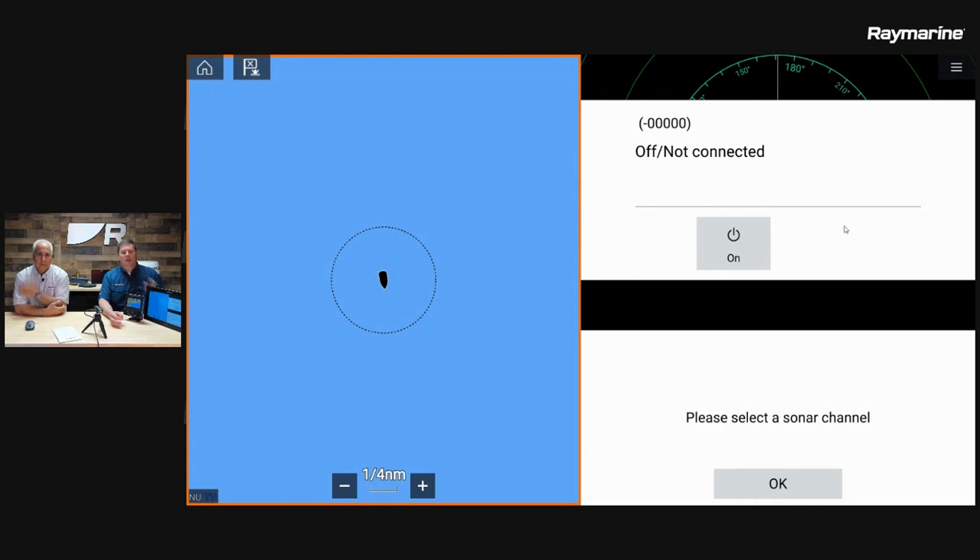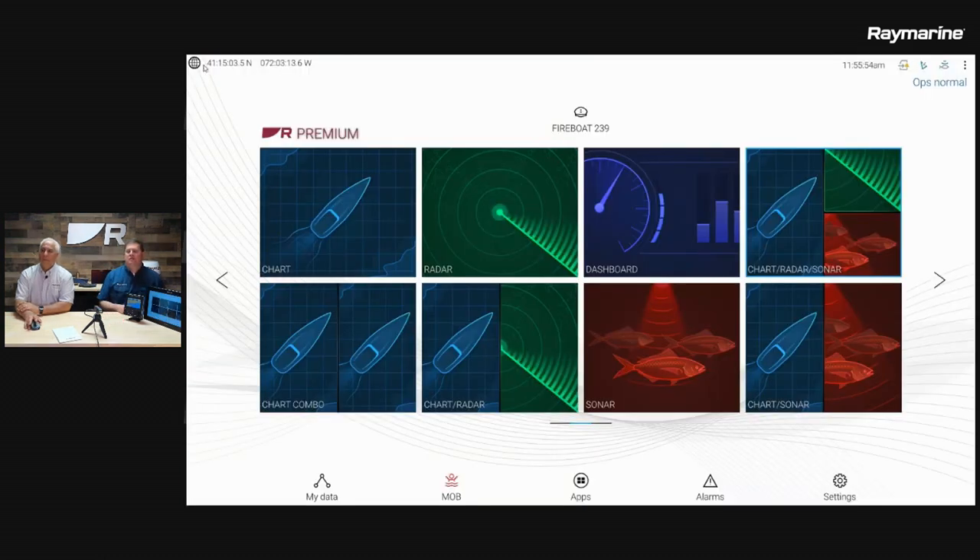Keep in mind, you can customize all of the pages on the system — none of them are locked down. You can make them do whatever you would like. The first time you come into some apps, for example the Fish Finder, you might have to choose what channel you want to look at, and that's what we're seeing on that display.